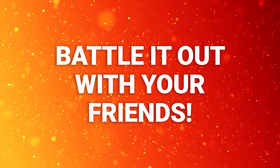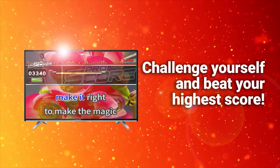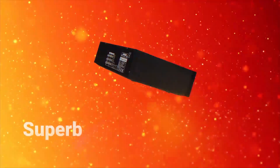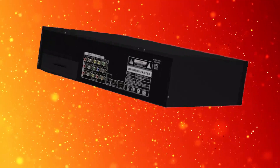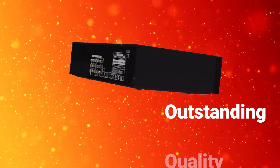Battle it out with your friends using our ProScore function that will give you a competitive rating of your vocal performance. Made to provide superb performance, Platinum Karaoke is engineered and designed with Korean technology that aims for outstanding quality and durability.